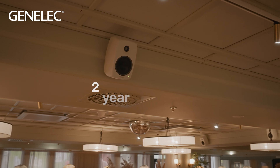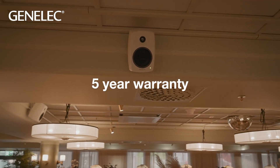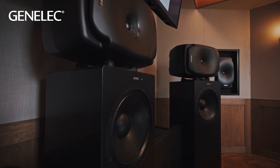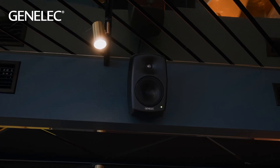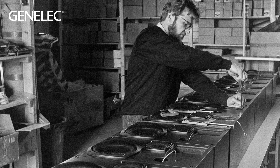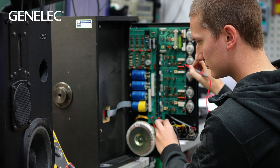Our loudspeakers have a two-year parts and labour warranty that can be extended to five years with free registration. To further extend the life of Genelec loudspeakers, we offer great customer support and service. We stock spare parts and modules for years after discontinuation of a model, and we can — and often do — service and repair loudspeakers that are over 40 years old so that they're still fit for use.